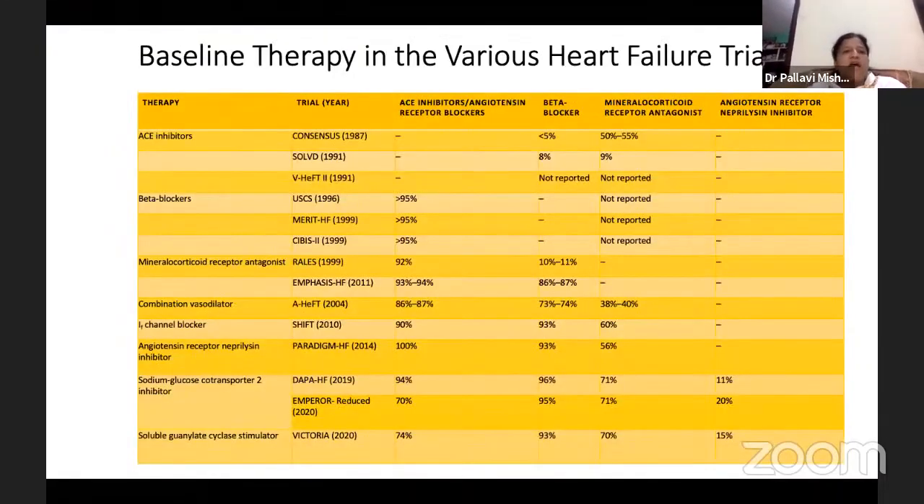Baseline therapy in various heart failure includes ACE inhibitors, beta blockers, mineralocorticoid receptor antagonist combination, vasodilators, IF channel blockers, angiotensin receptor-neprilysin inhibition, sodium-glucose co-transporter 2 inhibitors, soluble guanylate cyclase stimulators, and myosin activators. So now we have many drugs for heart failure treatment.